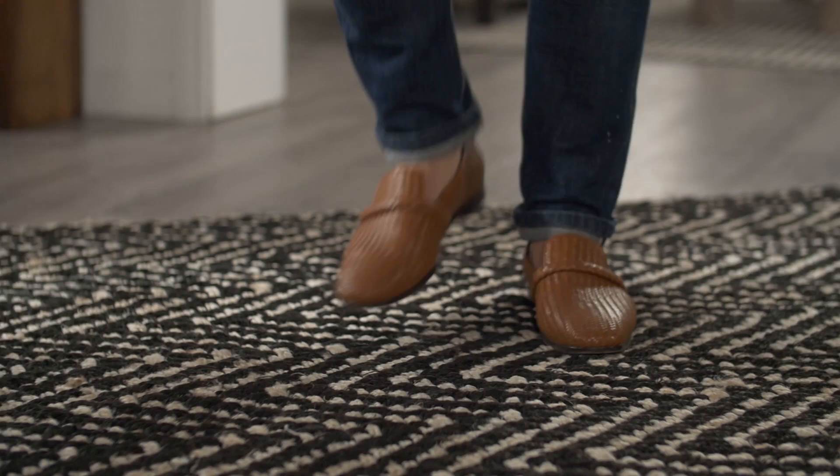I love to carve out a space in the entry for a cozy rug. It really grounds the space, helps guests not to track dirt into your home, and it adds a little personality underfoot.